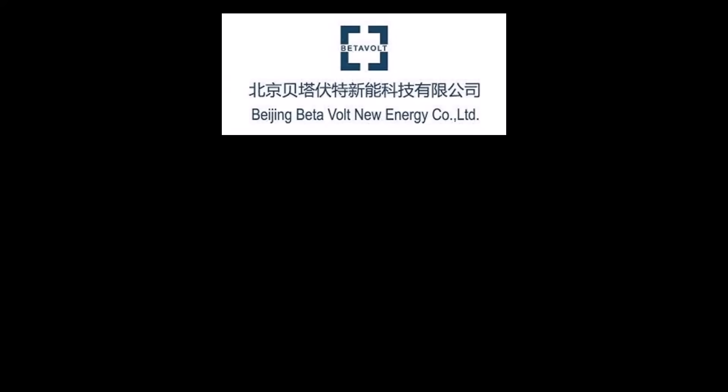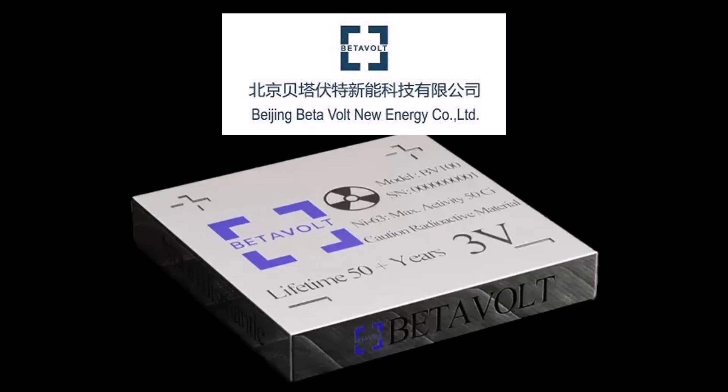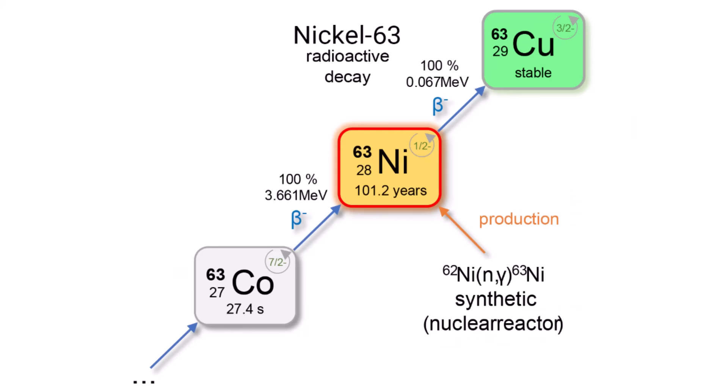A company called Beijing Betavolt New Energy Technology has introduced the BV-100, a tiny nuclear battery that could redefine power storage. How did they do it? The secret lies in a special material called radioactive nickel 63.